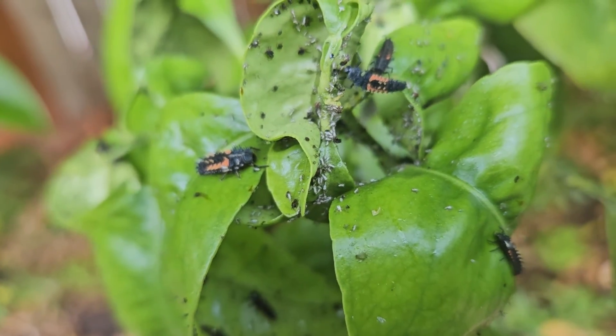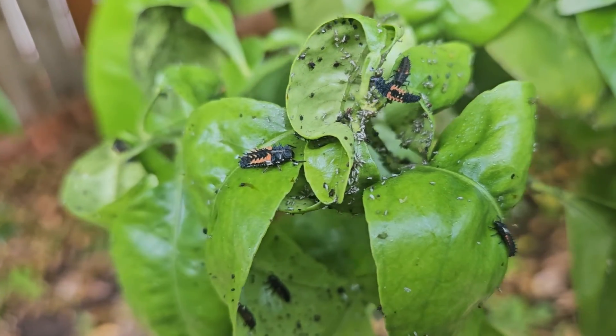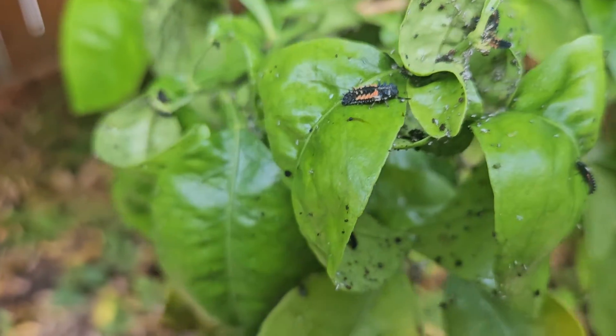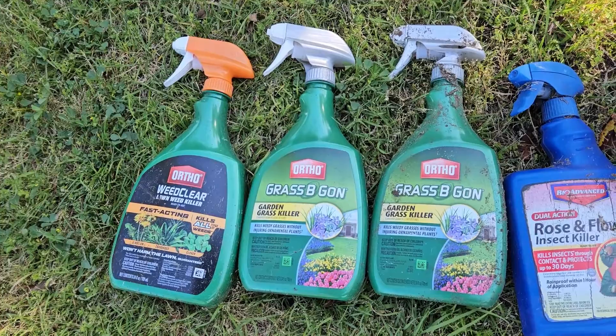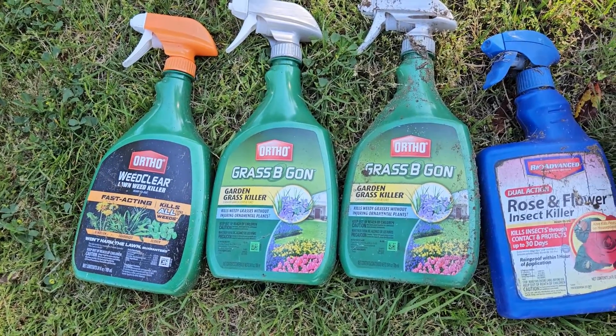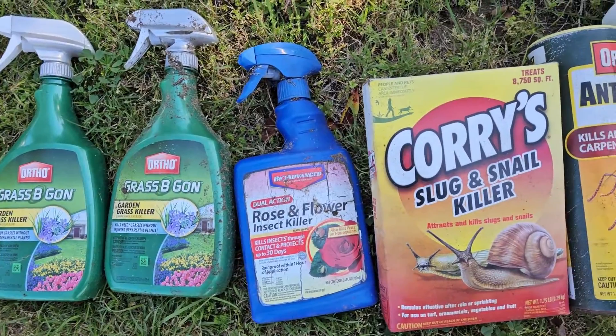Don't mess it up, don't spray things on it. Let's talk about pesticides really quick. Pesticides are extremely toxic to the larval form of ladybug. Any kind of pesticide you use is going to wipe them out, and that's just not a healthy way to have a wonderful garden. So don't use all these nasty pesticides.